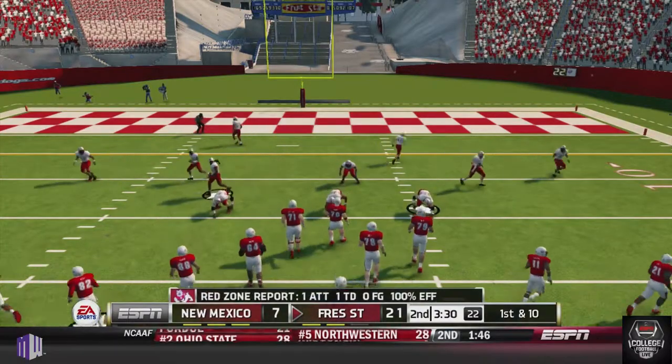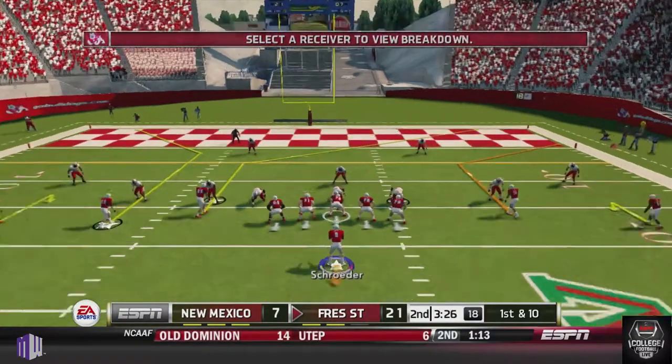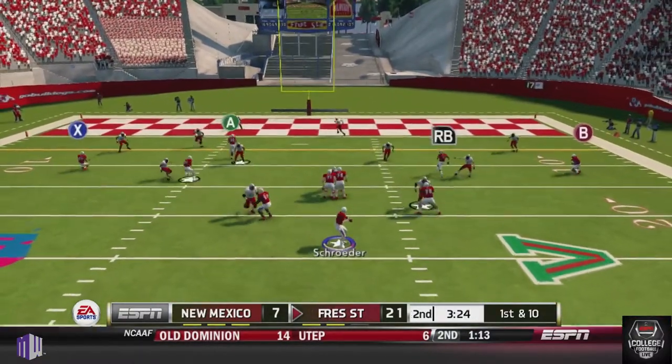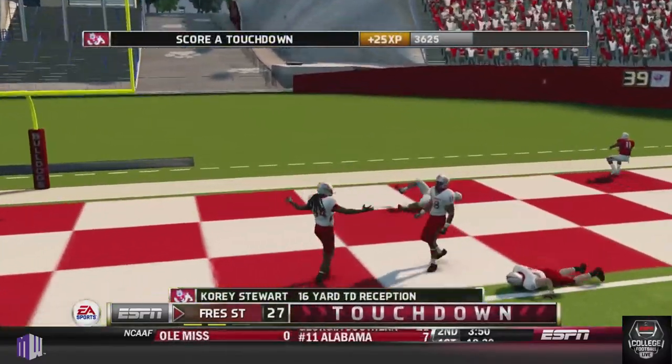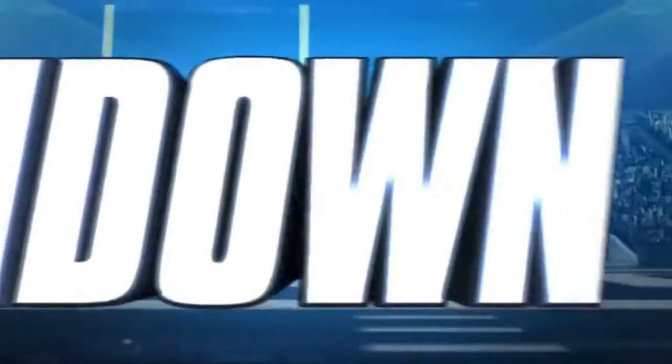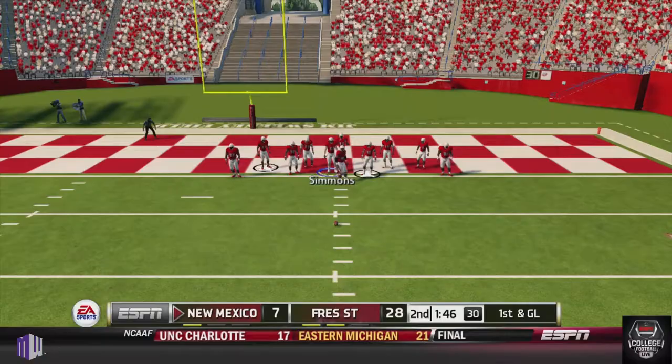New Mexico punts the ball away again, and Fresno State looks to assert some dominance. Schroeder's going to look and finds a hole in the middle of that defense — a 16-yard touchdown pass to Stewart, expanding that lead to 28-7.